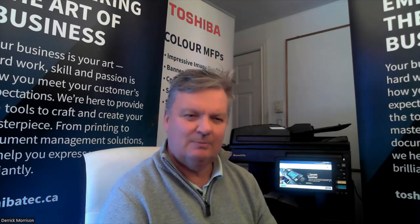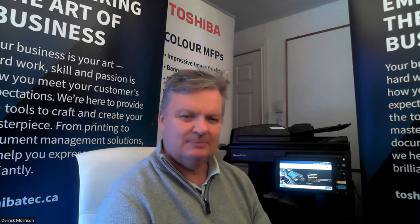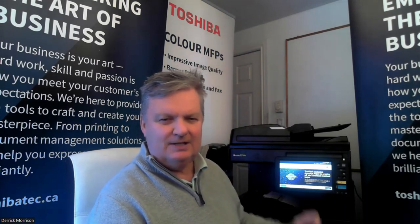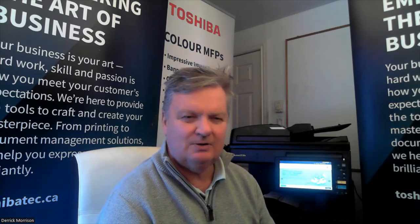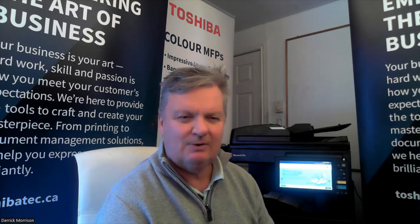Hello, my name is Derek Morson. I'm a sales manager with Toshiba Canada. I'd like to talk to you about a built-in feature in our photocopier known as idle screen. I'm going to share a screen and we'll start right away.